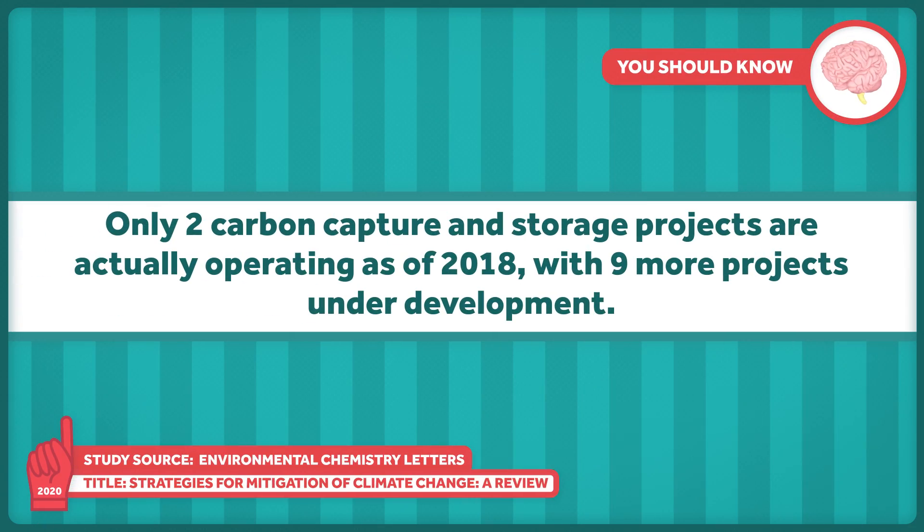For capturing and storing carbon dioxide, pre-combustion, post-combustion, and oxy-fuel combustion are the three capturing technologies. Post-combustion capture technologies are the best option for retrofitting projects — think existing power plants. Once captured, the carbon dioxide is liquefied and moved to storage sites like depleted oil and gas fields and coal beds. This draws concern about leakage and can be somewhat costly. According to one 2020 paper, only two carbon capture and storage projects were actually operating as of 2018, with nine more projects under development.